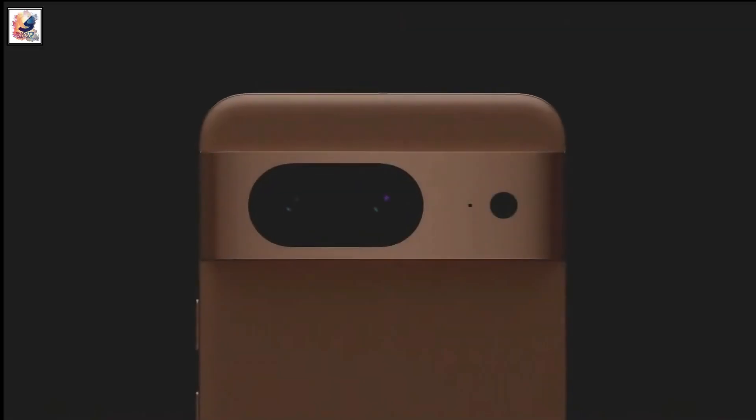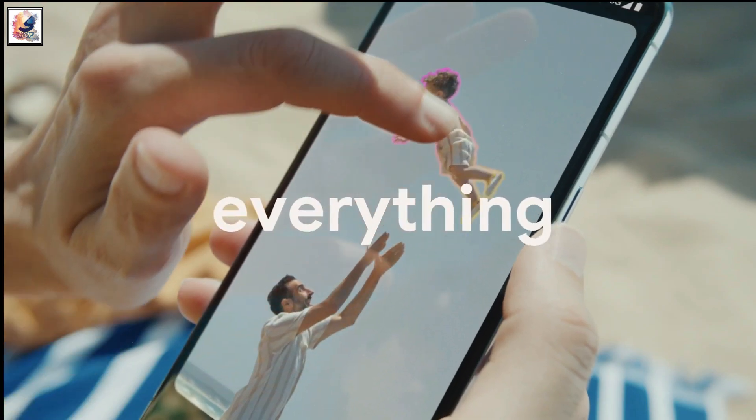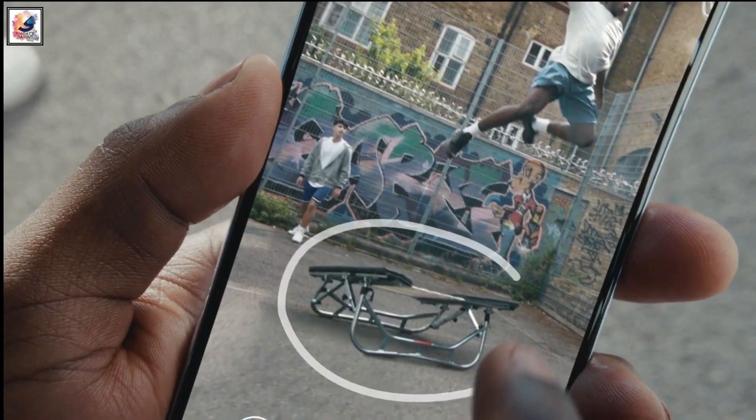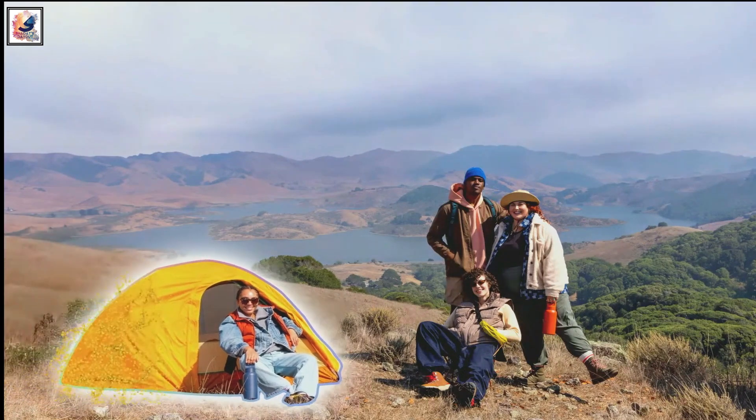The Pixel 8 Pro comes with a dual camera setup: a 50MP main sensor and a 12MP ultrawide sensor. Thanks to Google's new AI features, you can remove unwanted objects using the Magic Editor, and you also get Real Tone skin and a lot of other photography features.